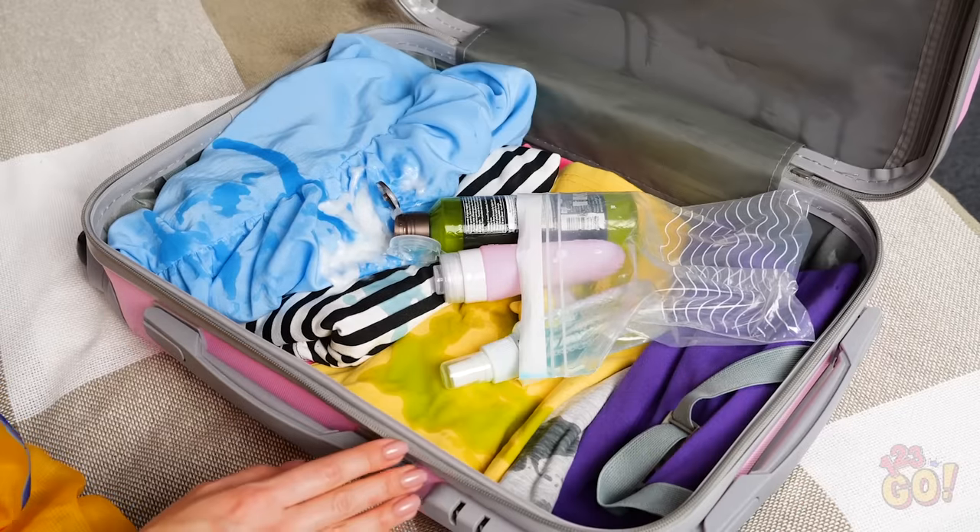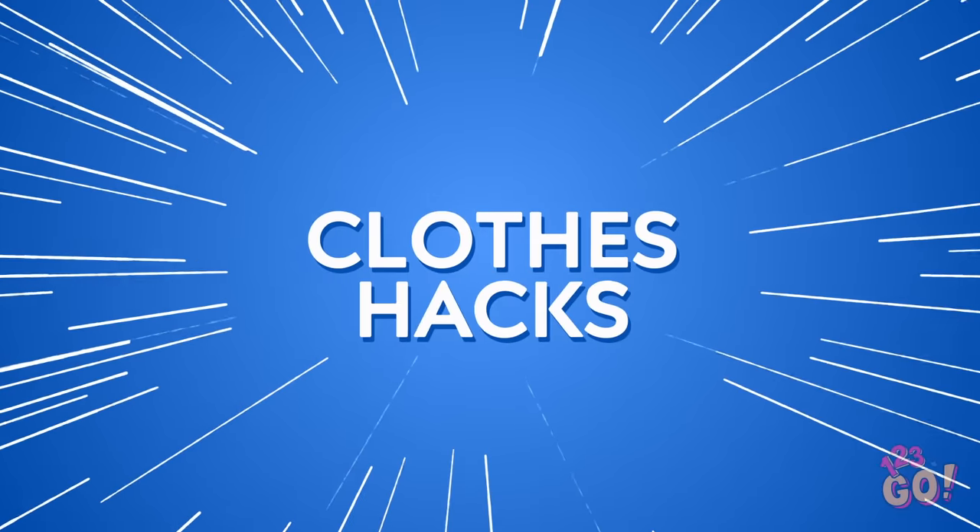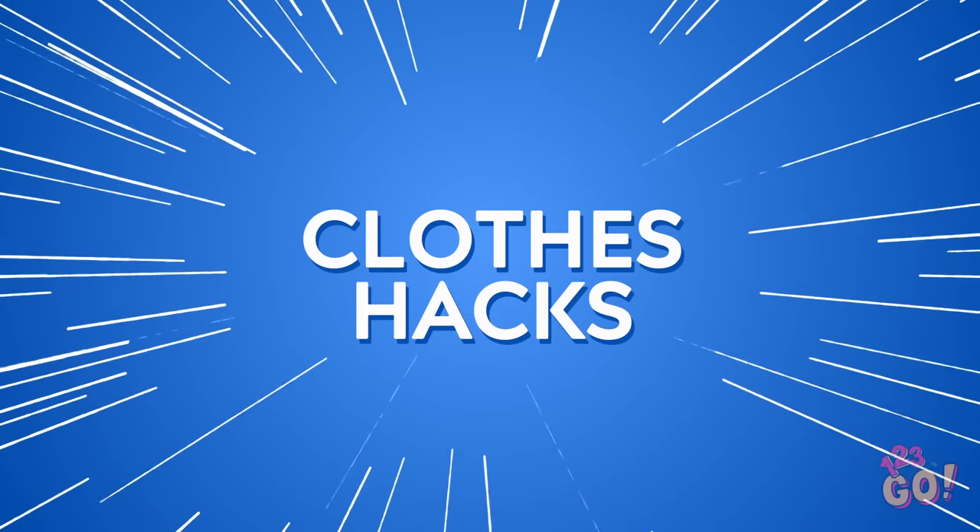You wear them every day, but sometimes they feel like your enemies more than your friends. Yep, we're talking about clothes, people! But the next time a zipper fails or a headband breaks, don't sweat it, because we've got some amazing clothing hacks that will save the day and blow you away!